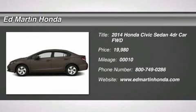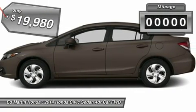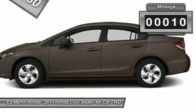The 2014 Honda Civic, practical, awesome gas mileage, and incredibly reliable, and is priced below $20,000. This vehicle has less than 100 miles.